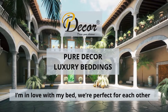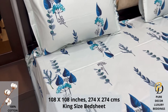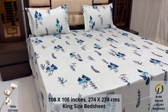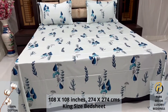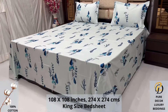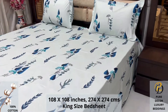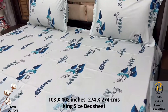Welcome to the world of Pure Decor bedding collections. A hundred percent pure cotton king-size bed sheet, along with two pillow covers, tucks under the mattress of your bed easily and comfortably. High thread count and super fine finish makes it a perfect choice for your bed. We undergo stringent quality checks to ensure vibrant and non-bleeding colors. An industrial pre-wash process is also done to avoid shrinkage of fabric.